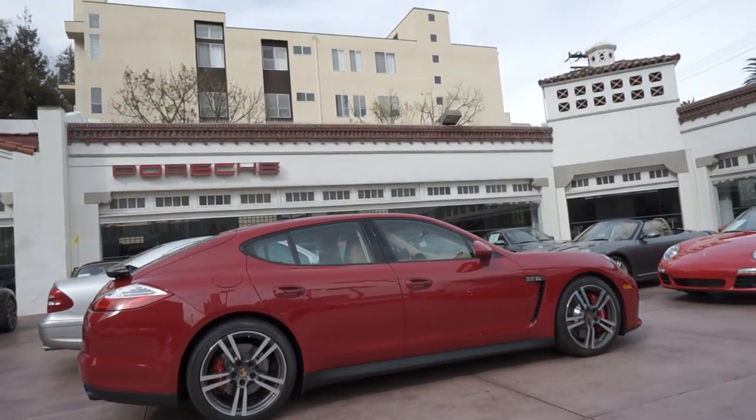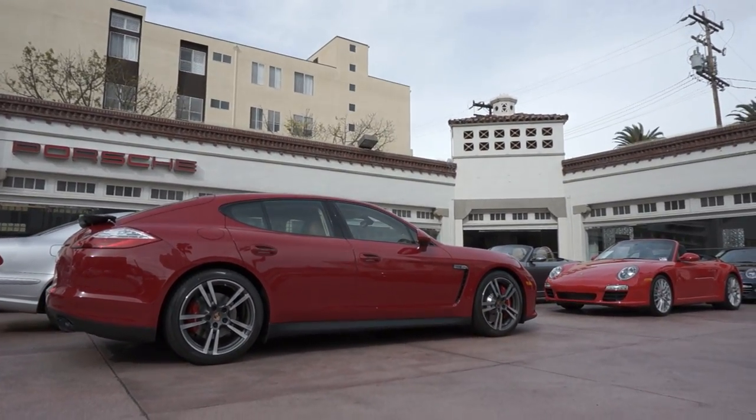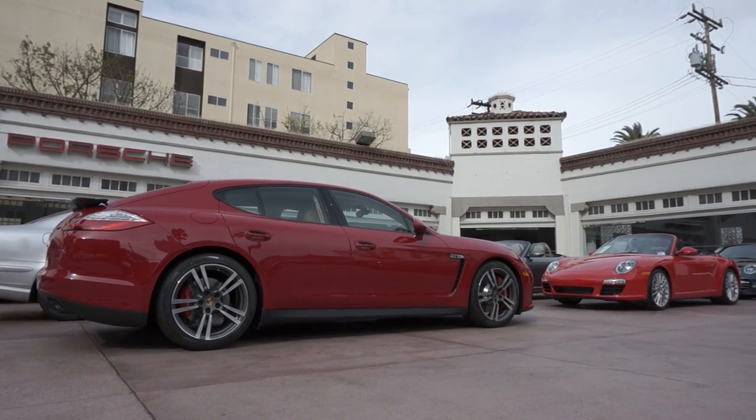That's a brief look at our latest Panamera GTS. My name is Ryan — give me a call if you have any questions. I'll post full specs in the description section. If you liked the video, please subscribe. Thanks for watching.